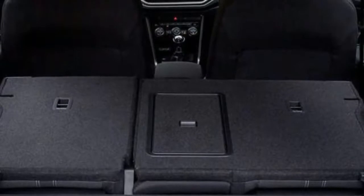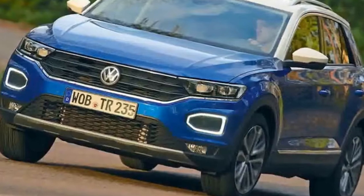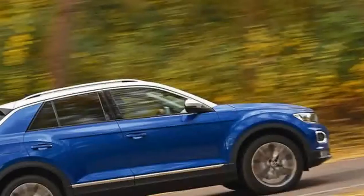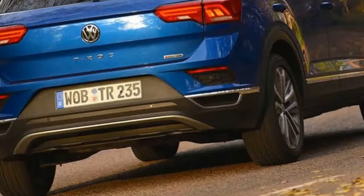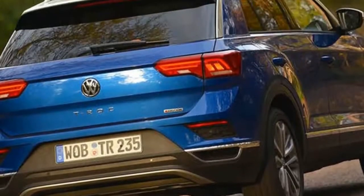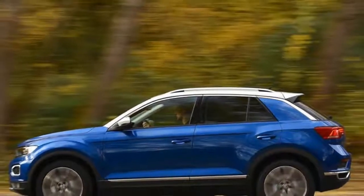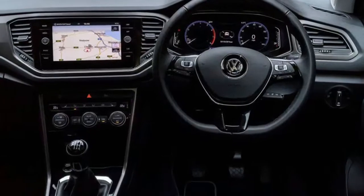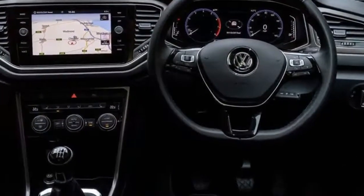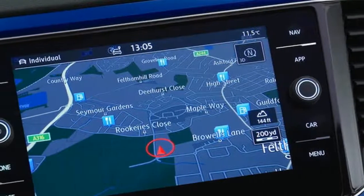In this well-equipped form, the T-Roc weighs a hefty 1,495kg, but the TSI engine does a fine job of marching it along and is both sharp to respond and elastic through the rev range. Maximum torque is available from just 1,500rpm and it keeps on until 4,180rpm, making it easy to maintain swift progress no matter the starting speed.